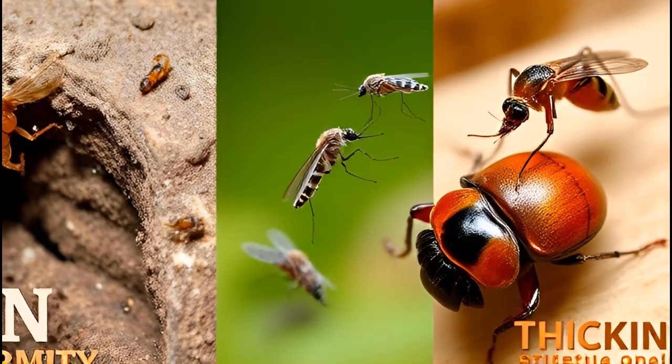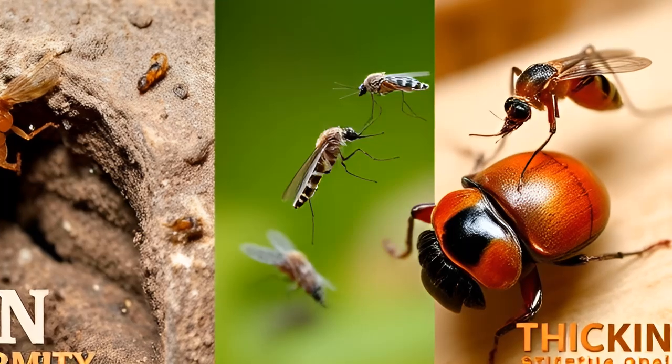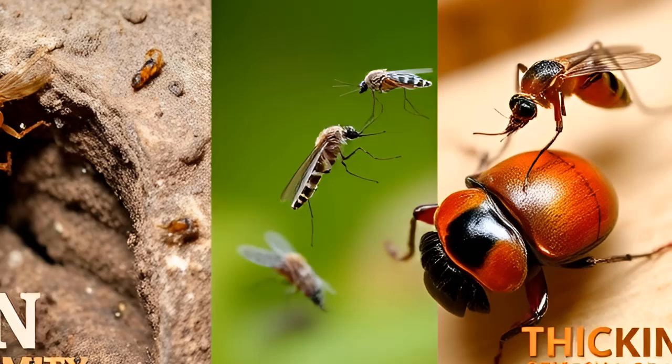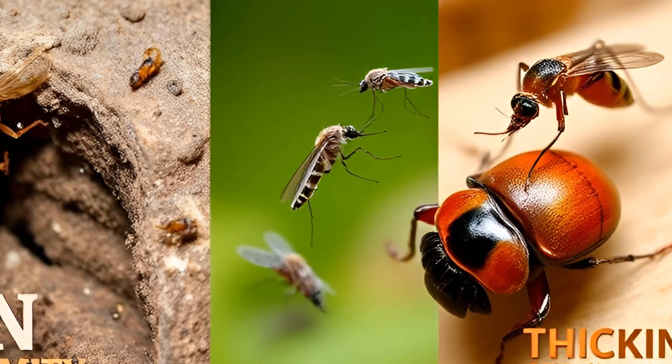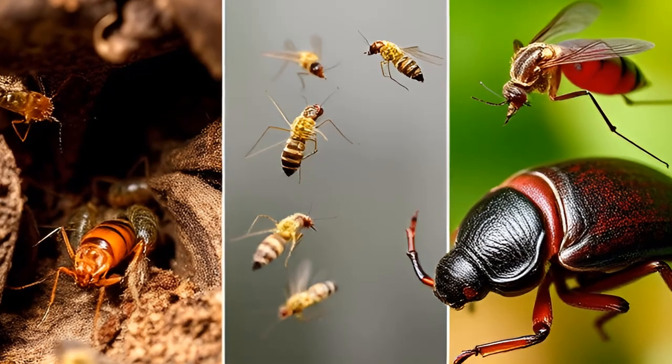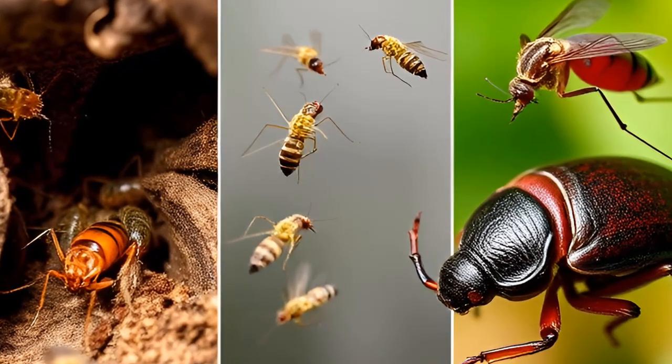It's non-toxic, safe for pets and children, and an eco-friendly alternative to chemical pesticides. But it may not work on every pest. Stick around to learn which ones might be immune to this household wonder. Let's dive in.